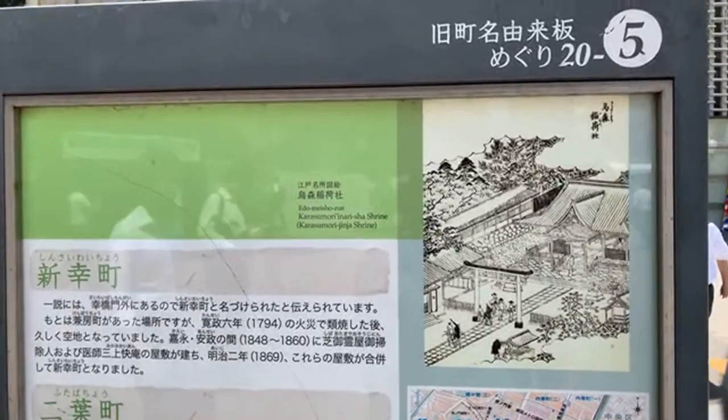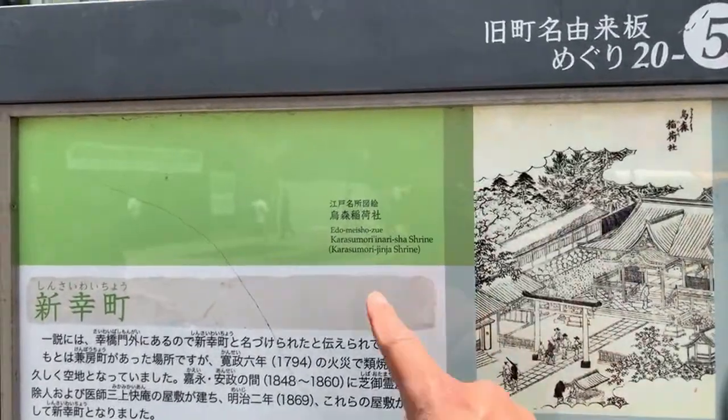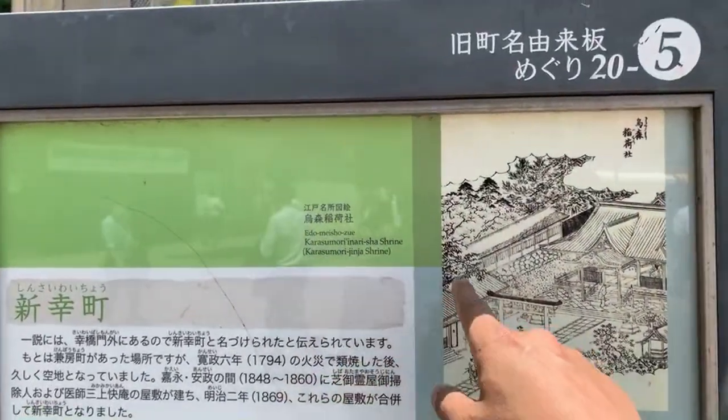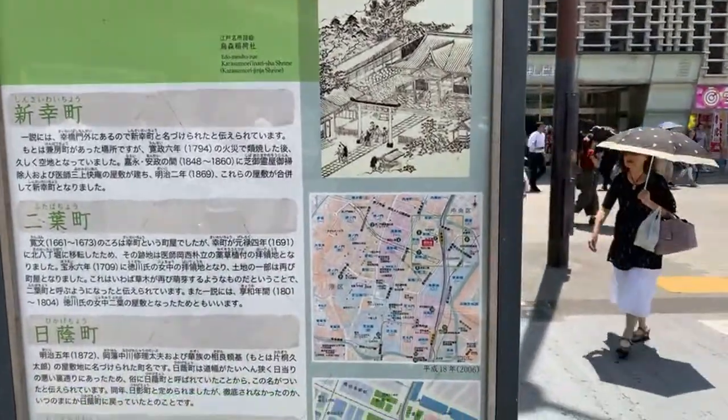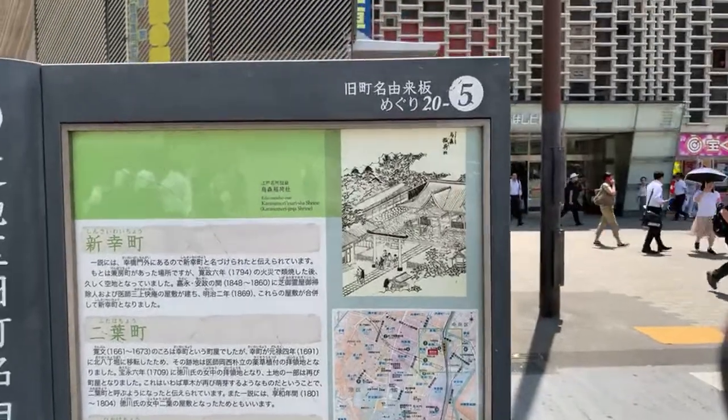This is Karasumori Inari-sha Shrine — Karasumori Jinja Shrine. And it was the location — it was here, I believe — and they had to move it for the station. Interesting.